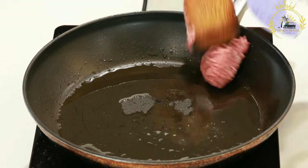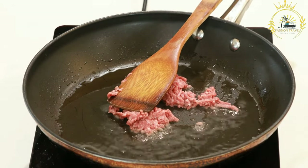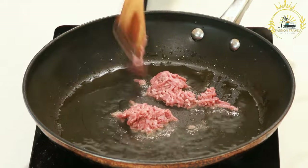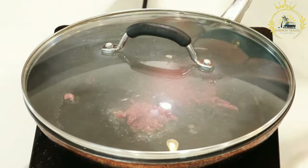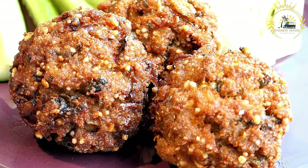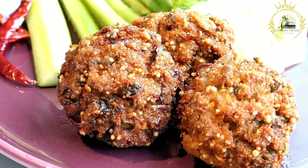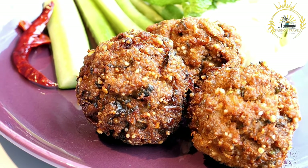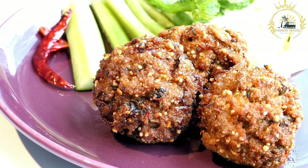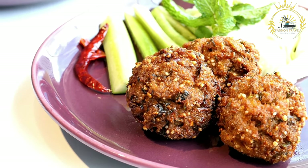In some regions, kitfo may be served cooked or lightly seared instead of entirely raw, a practice more common to address health concerns related to consuming raw meat. It is considered a special and celebratory dish, often enjoyed during festive occasions with family and friends. Kitfo is deeply rooted in Ethiopian and Eritrean culinary traditions and remains a symbol of cultural heritage and hospitality. It is essential to ensure the meat used is fresh and of high quality for food safety.